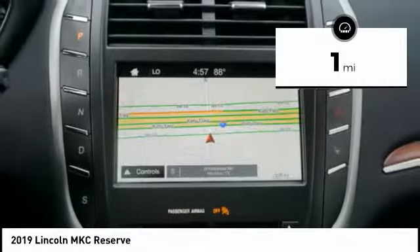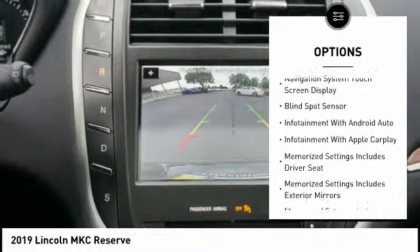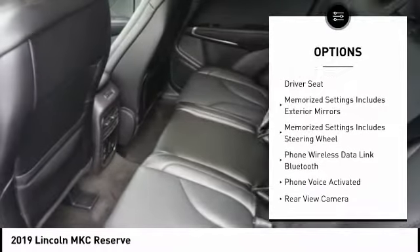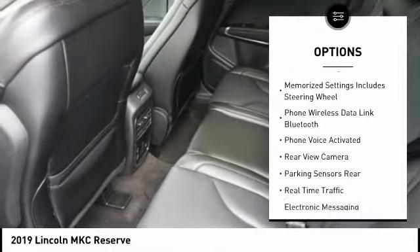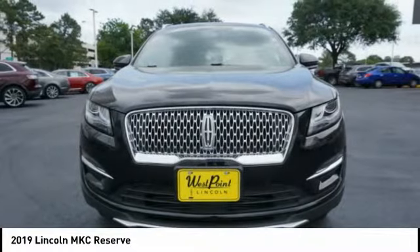This vehicle has less than 100 miles. Here are some of this vehicle's great options: keyless entry, remote engine start, leather trim seats, traction control, stability control, power steering, cruise control, universal garage door opener, voice activated navigation system, and power brakes.